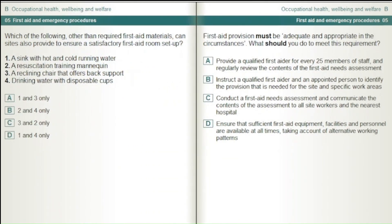Which of the following, other than required first aid materials, can sites also provide to ensure a satisfactory first aid room setup? 1. A sink with hot and cold running water. 2. A resuscitation training mannequin. 3. A reclining chair that offers back support. 4. Drinking water with disposable cups. Answer options: 1 and 3 only; 2 and 4 only; 3 and 2 only; 1 and 4 only.